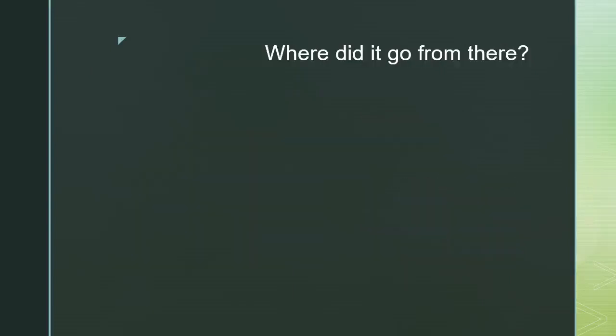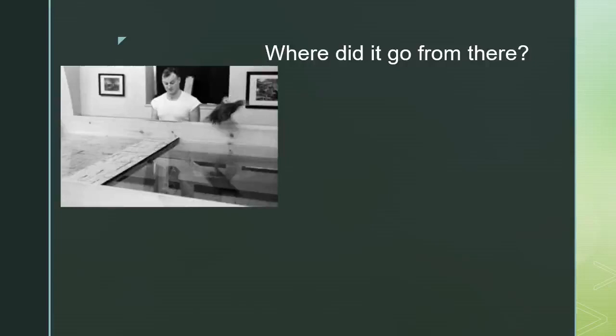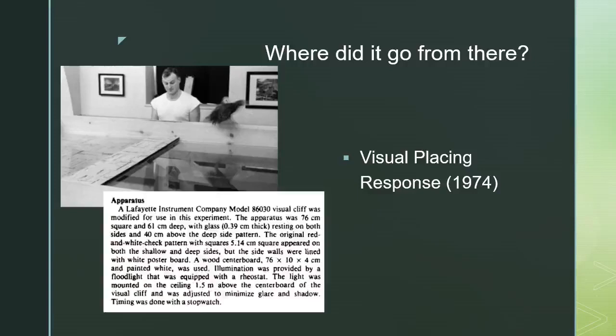In 1959, Walk left Cornell to take a position at George Washington University. He and Gibson decided that Walk would take the experimental instruments and continue the research. In some of his later work using the visual cliff, Walk experimented with new animals like crabs, ducks, and snakes. He also continued the research with human subjects. One particular behavior he focused on was the visual placing response — he investigated whether infants initially reached out their hand in approaching either or both the shallow and deep side of the visual cliff, and found that almost all subjects used visual placing before crawling to the shallow side, but did not use it in an attempt to crawl across the deep side, leading him to posit that the visual placing response is a visual one rather than a reflexive response. Later in the 1970s, Walk licensed the visual cliff to Lafayette Instrument Company.